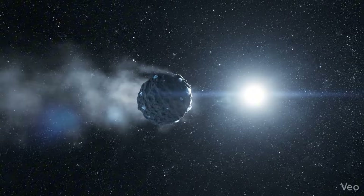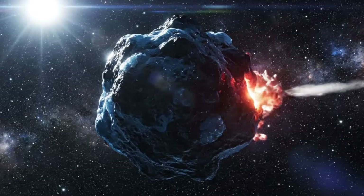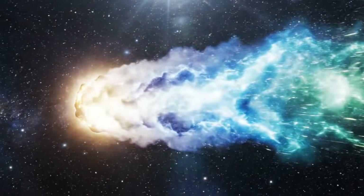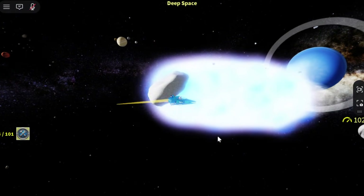It tumbles toward the Sun, picking up speed over millions of years. As it gets closer, it heats up, grows a glowing tail, and becomes a comet. Most of the famous long-period comets we see from Earth — the ones that only appear once every few thousand years — started their journey right here, in the Oort Cloud.